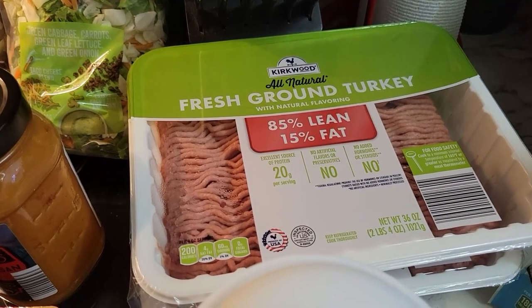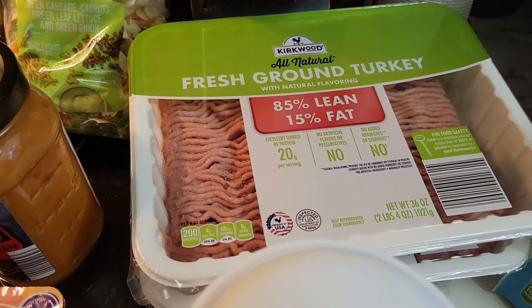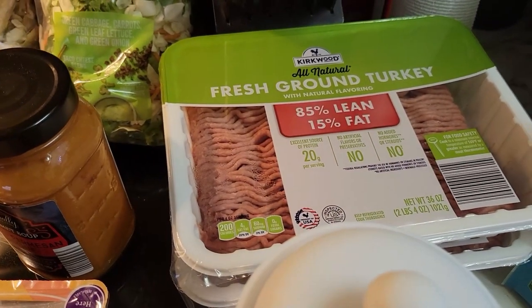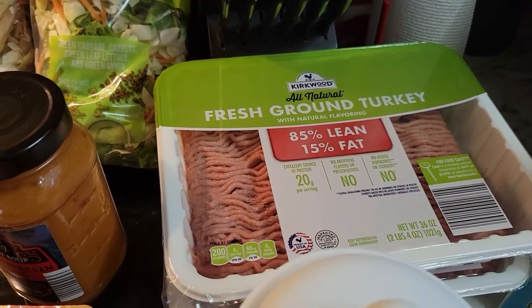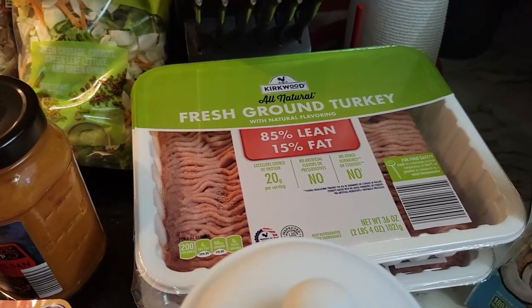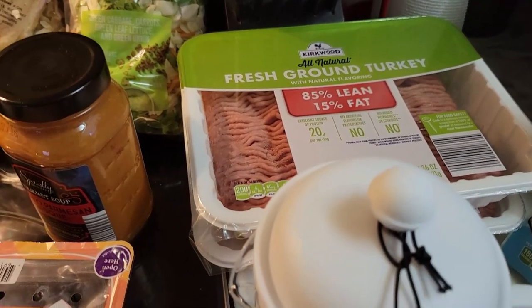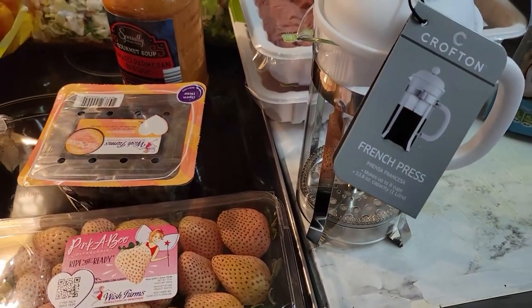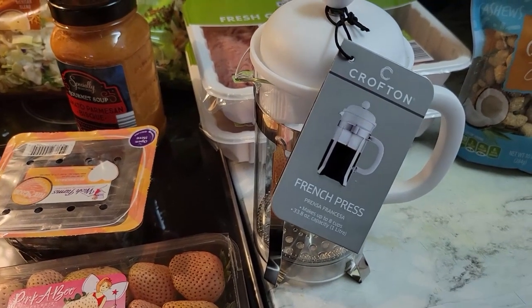I bought two packs of ground turkey — that was another thing missing from yesterday's order — because I'm going to be making baked spaghetti for meals this week and I need the ground turkey. I could make it with just cheese, noodles, and sauce, but it wouldn't be the same.